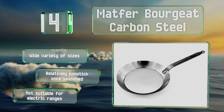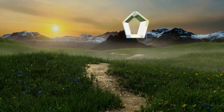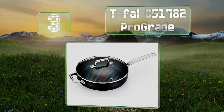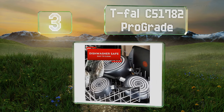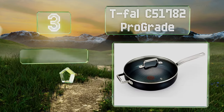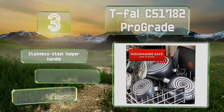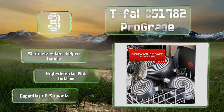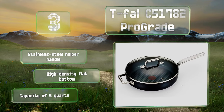Note that the Matfer Bourgeois is not suitable for electric ranges. Nearing the top of our list at number three, whether you're pan frying chicken thighs or whipping up stir fry for a large group, the Tefal C51782 Pro Grade can handle it. The titanium alloy it's plated with prevents food from sticking during cooking and cleanup. It's equipped with a stainless steel helper handle, a high-density flat bottom, and a capacity of five quarts.